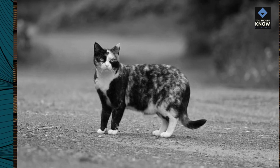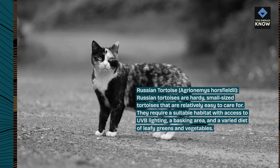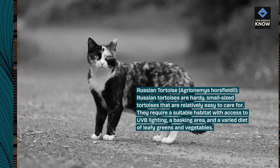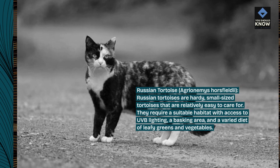Russian tortoise, Agrionemys horsfieldii. Russian tortoises are hardy, small-sized tortoises that are relatively easy to care for. They require a suitable habitat with access to UVB lighting, a basking area, and a varied diet of leafy greens and vegetables.